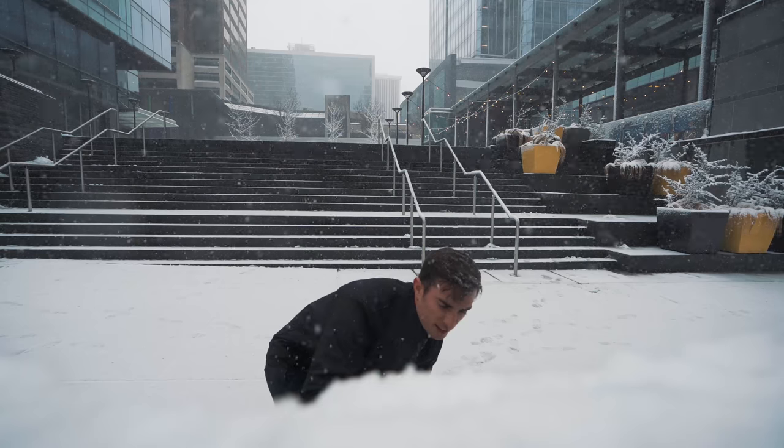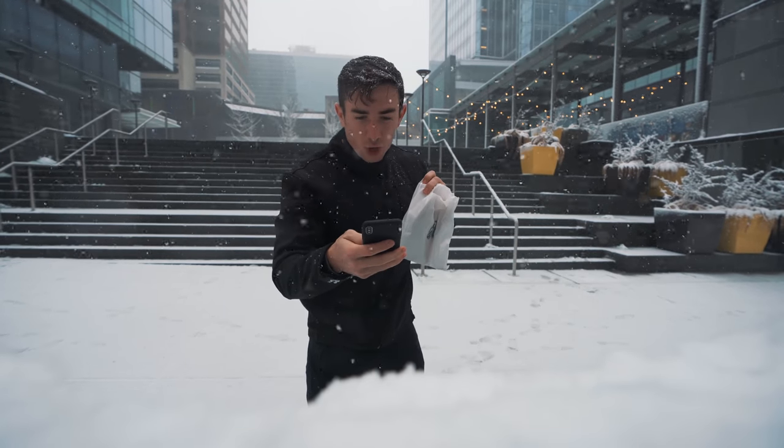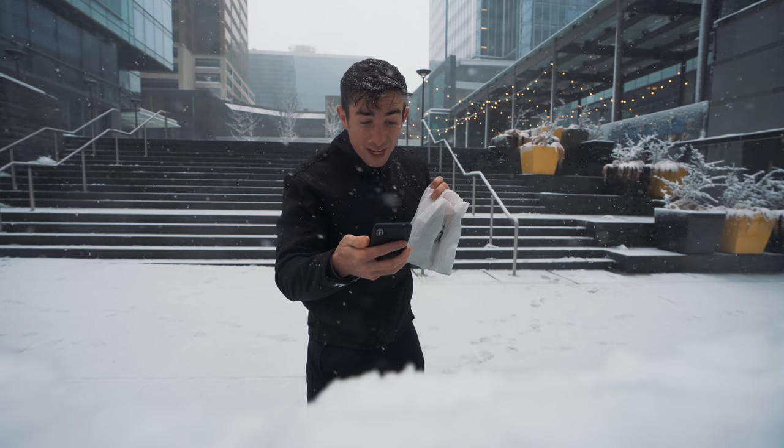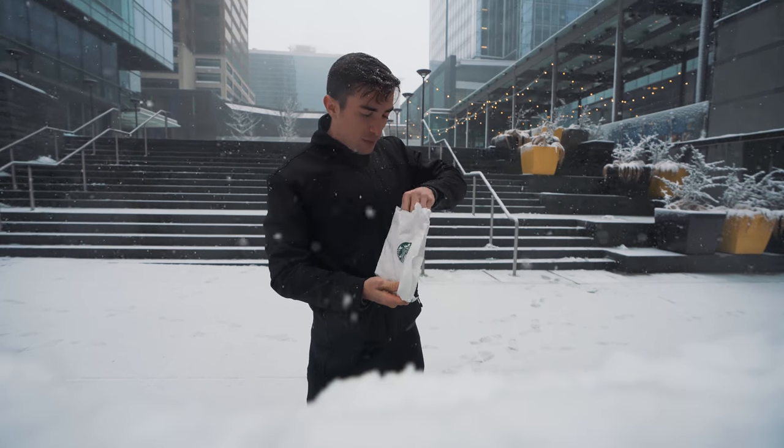So what we got for breakfast is a spinach feta and cage-free egg white breakfast wrap from Starbucks — 10 grams of fat, 33 carbs, and 19 protein. Oh my gosh, it is going to be so delicious.